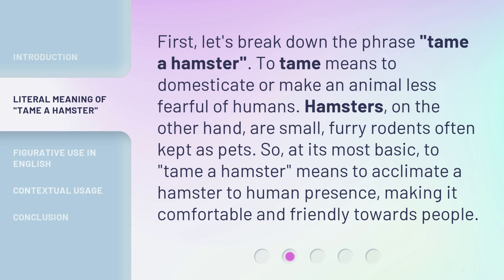First, let's break down the phrase tame a hamster. To tame means to domesticate or make an animal less fearful of humans. Hamsters, on the other hand, are small, furry rodents often kept as pets. So, at its most basic, to tame a hamster means to acclimate a hamster to human presence, making it comfortable and friendly towards people.